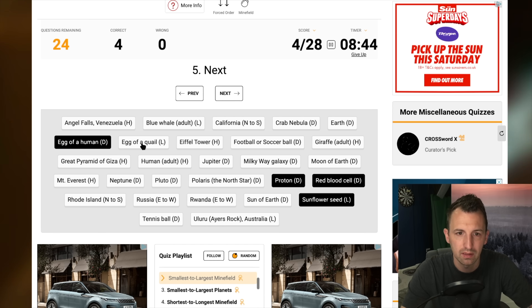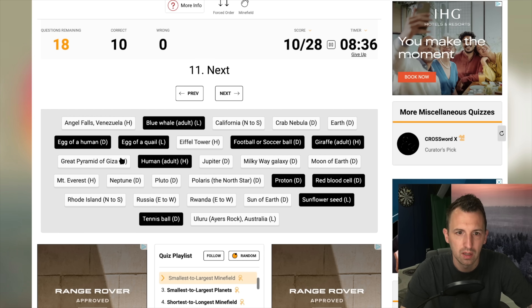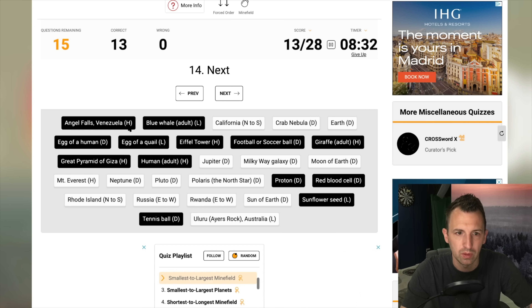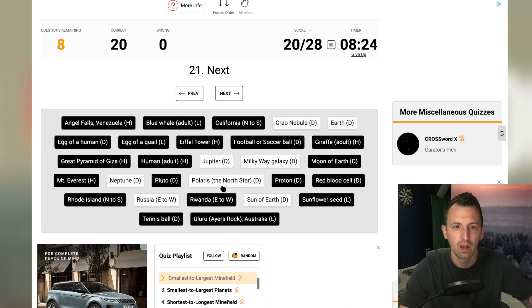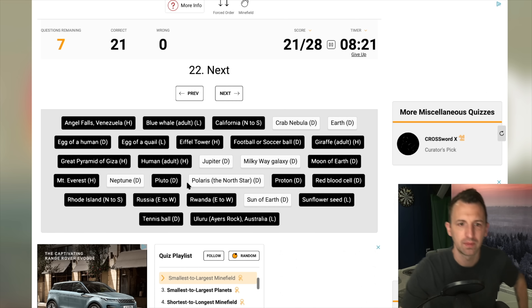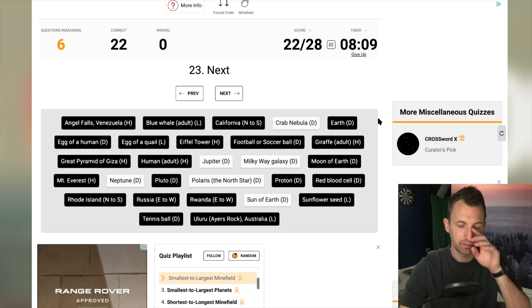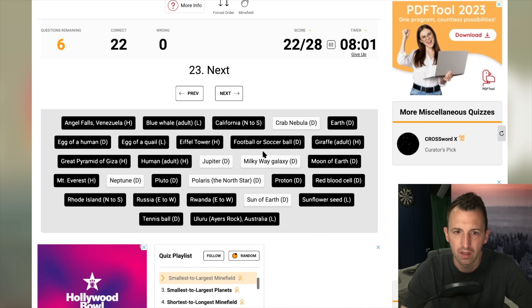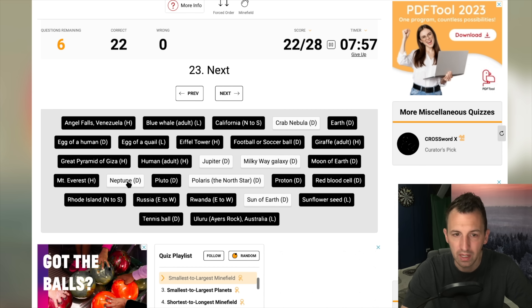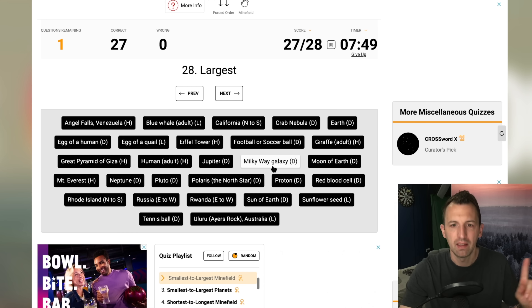I'm going to have to count how many attempts this is after I've recorded it. Egg of quail, tennis ball, football, human, giraffe, blue whale, Pyramid of Giza, Eiffel Tower, Angel Falls, Ayers Rock, Mount Everest, Rhode Island, Rwanda, California, Pluto, Moon, Russia — get in! Now we've figured that out — the next one has to be Earth. Yes! Now the Crab Nebula is smaller than the Milky Way — I think Milky Way is the largest. So: Neptune, then Jupiter, then the Sun, then Polaris, then the Crab Nebula, then the Milky Way.